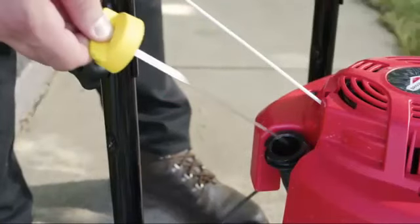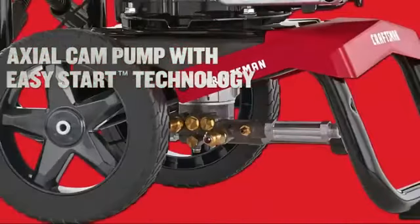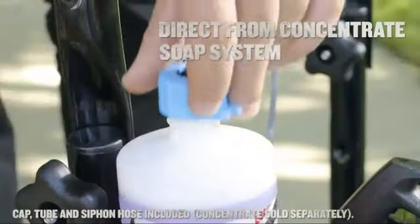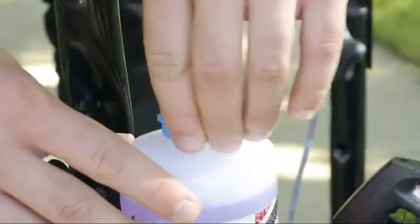Simply check and add if more oil is necessary. Plus, an axial cam pump with Easy Start technology ensures you'll get high-pressure output with low-effort starting. Four quick-connect nozzles and a direct-from-concentrate soap system will arm you with all the cleaning versatility to tackle everyday residential cleaning tasks.